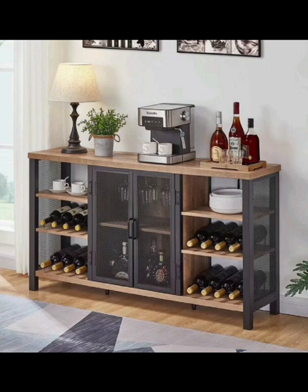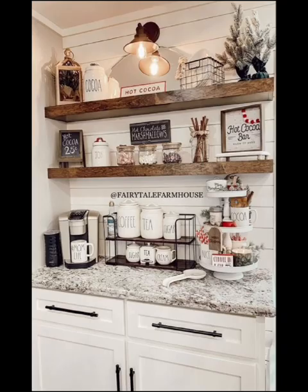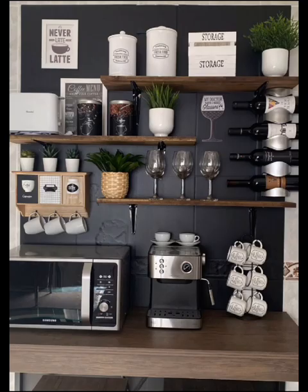Before we dive into the ideas, let's talk about why having a home coffee bar is so special. It's more than just a place to brew your favorite cup of joe — it's a personal space where you can relax, unwind, and share coffee moments with friends and family.